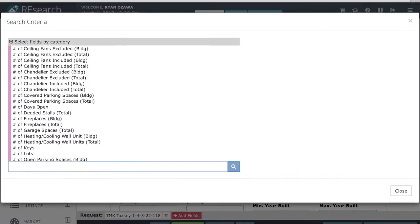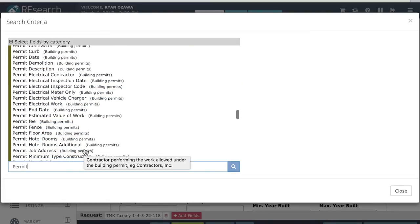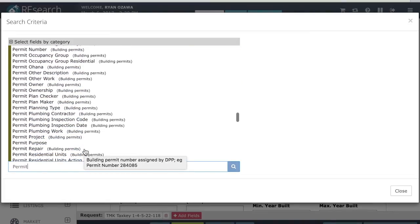As part of this update, we've also improved the display of permit details in the permit format and expanded the number of permit-related fields that you can add to your searches.